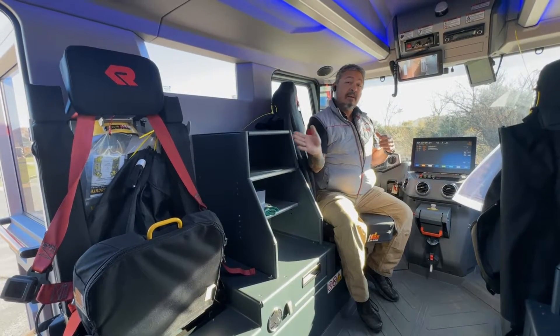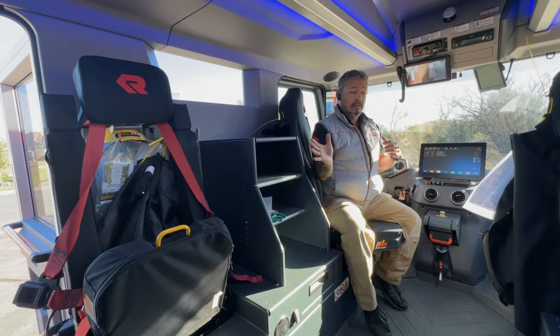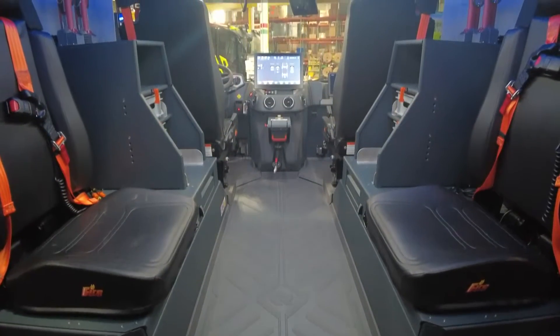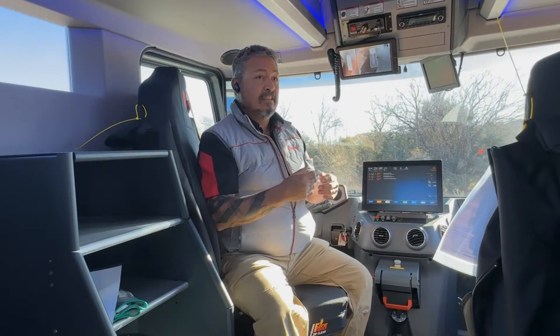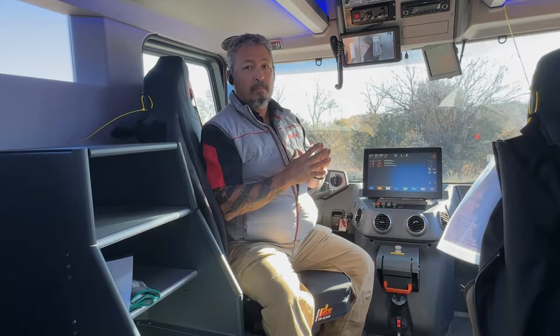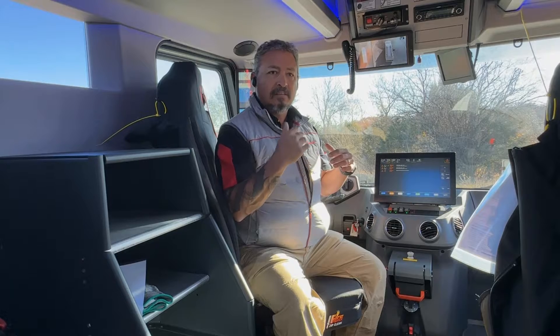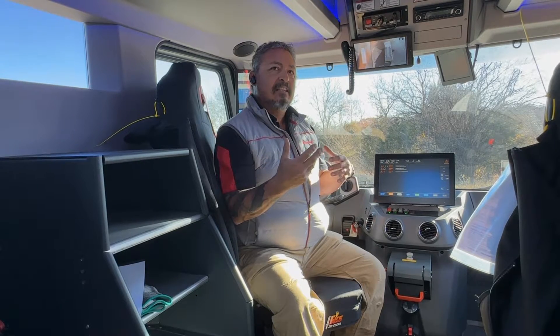Another neat thing is our firefighters can actually see each other. These seats can turn — it's an option — so that everybody can be engaged in conversation before firefighting activities. It can also be used as a debrief after the fact. We can see each other and understand that we don't always operate on verbal cues. Visual cues are a nice way of bringing the kitchen table out into the field and actually being able to decompress and have those conversations that need to be had.